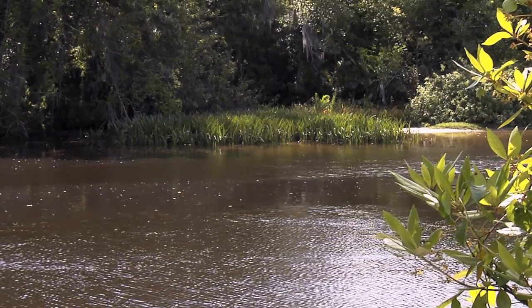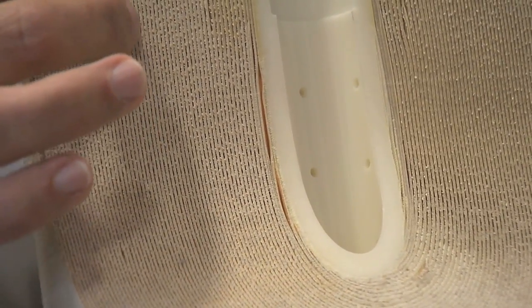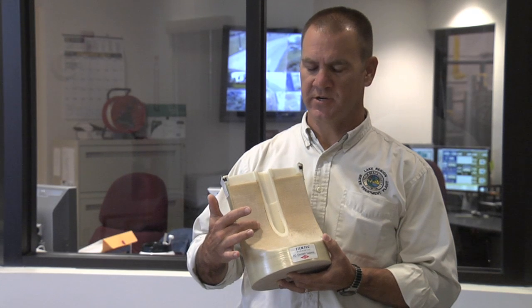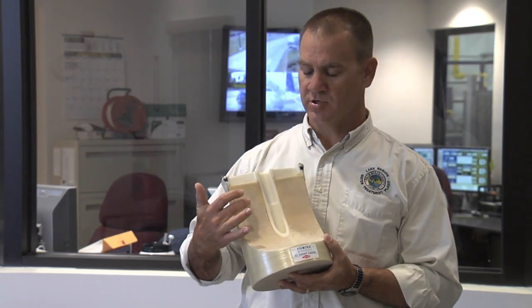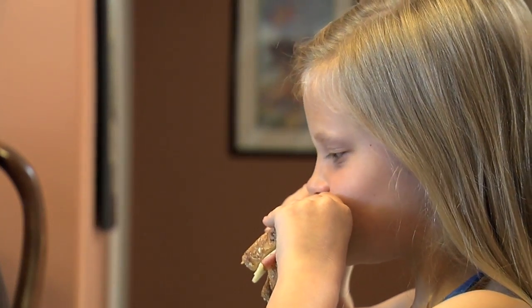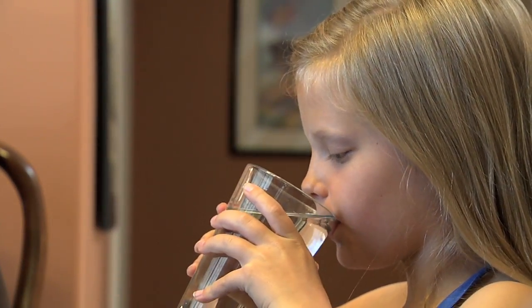In this process, brackish or seawater is forced through very fine or semi-permeable membranes. Clean water moves through the membranes while salts and impurities are left behind. The membranes are spiral, permeable material that's like an envelope, and the water travels through this permeable material and it's strained, kind of like a coffee filter. The water is treated for taste and disinfection before it becomes part of the public water supply.